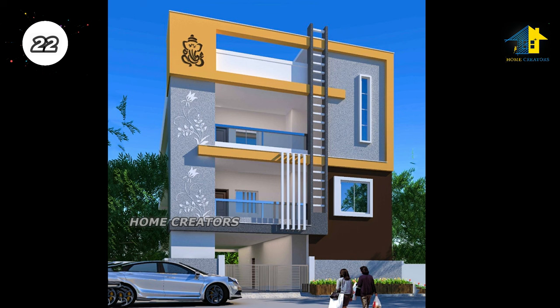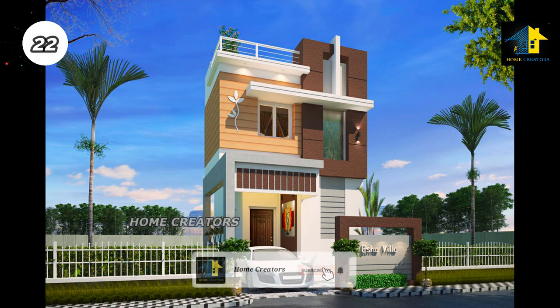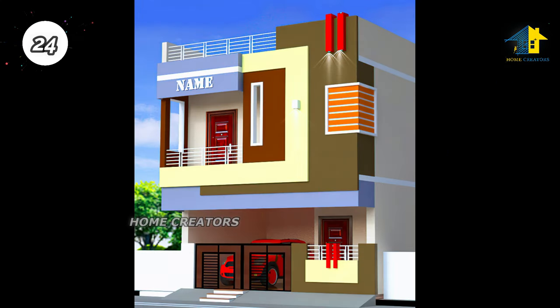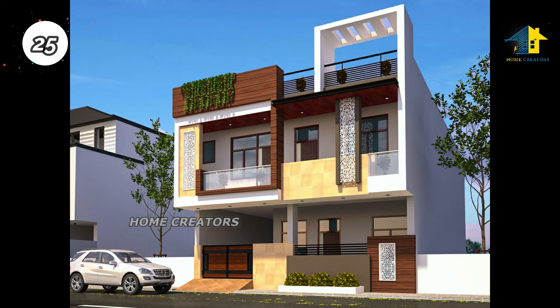Design number twenty-three: north facing house. Design number twenty-four: west facing house. Design number twenty-five: north facing house. Design number twenty-six: east facing house.